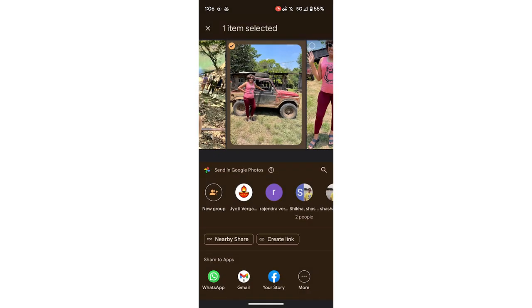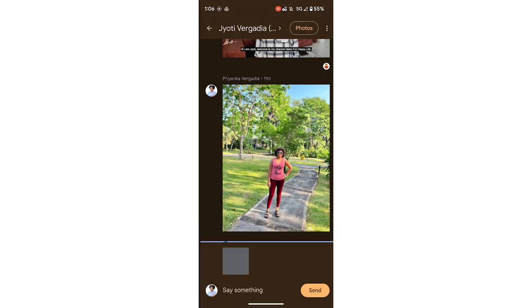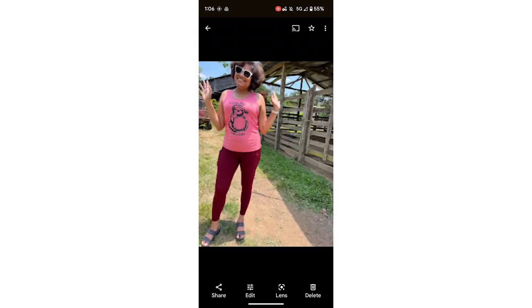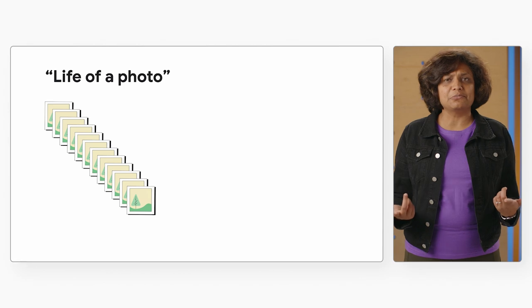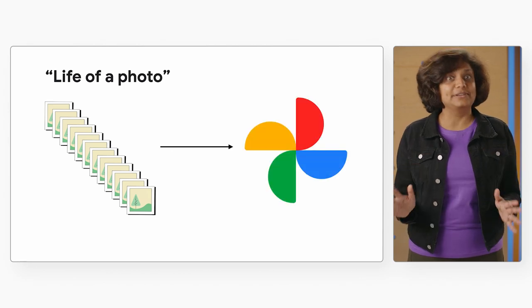I am so glad I have Google Photos. It makes it so easy to store, organize, and share my pictures. I can access my photos from anywhere and then share them with anybody I choose across the world. And it doesn't just do it for you and me — it stores photos and memories for over 1 billion users.